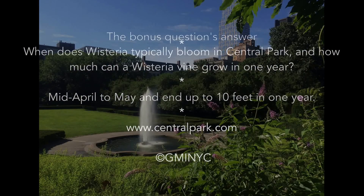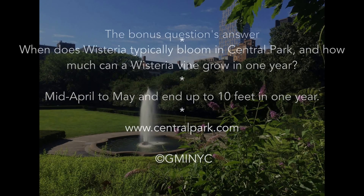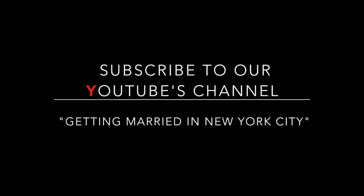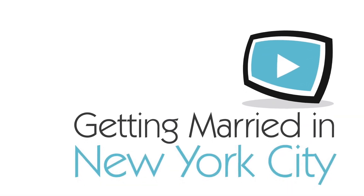Let's meet up in one of our next videos on the Getting Married in New York City channel. Be sure to subscribe so that you can receive our bonus videos. See you soon, bye-bye!